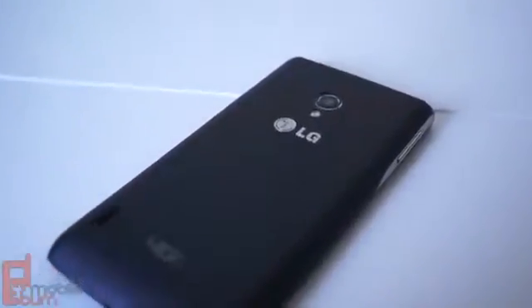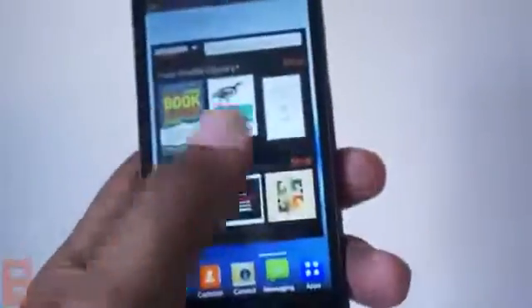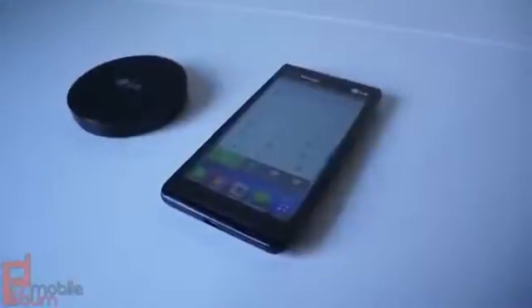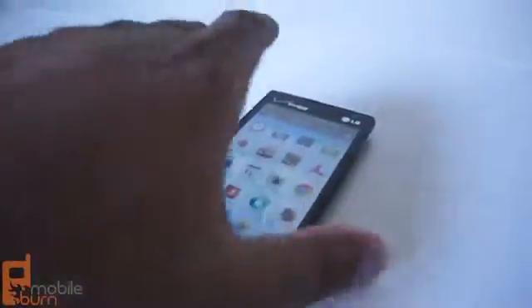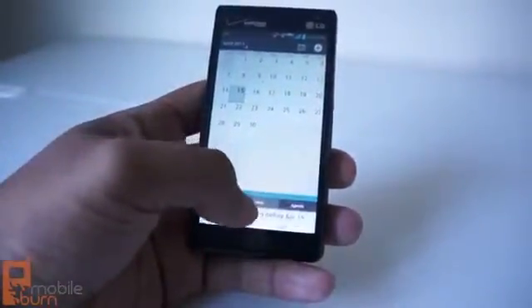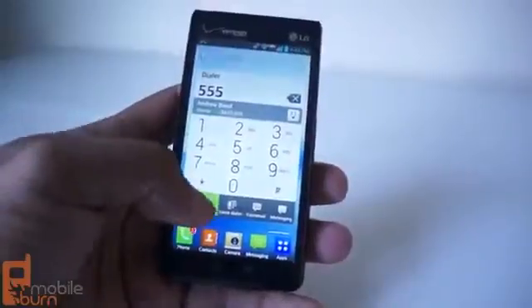So should you buy the LG Lucid 2? The cons list is relatively small compared to the pros, and while there are some software decisions and hardware feel issues to note, if you judge the Lucid 2 within its class as a mid-range device, the answer is yes — it's solid and will handle most of what the average user throws at it. Power users definitely won't be pleased, but the Lucid 2 will meet the needs of many others. For first-time smartphone users or someone on a budget, it's a solid buy — especially when you consider it's available free on a two-year agreement at Verizon. This is Andrew from MobileBurn doing a review of the LG Lucid 2. Thanks for watching.